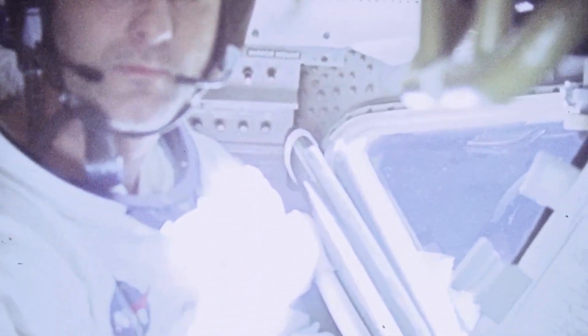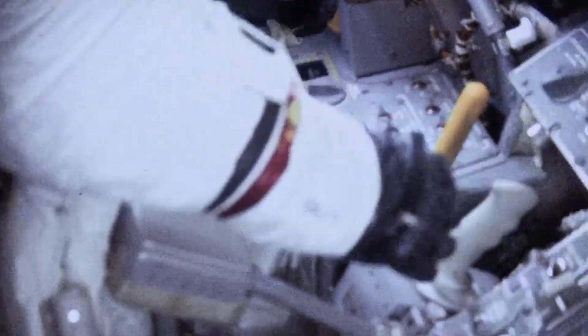Before bedding down for another rest period, Cernan made a final check of Snoopy to be sure it was ready for its big show the following day. Following breakfast on May 22nd, Cernan and Stafford entered the lunar module during the 12th revolution of the moon, a little more than 98 hours into the flight. Charlie Brown and Snoopy would undock, and with John Young still in the command module, Cernan and Stafford would take the lunar module down toward the lunar surface.